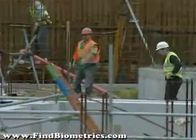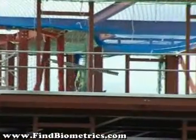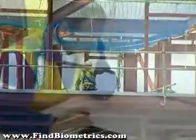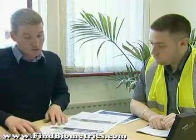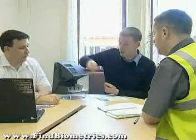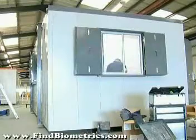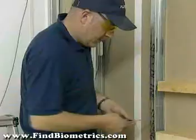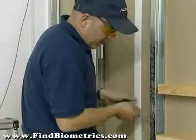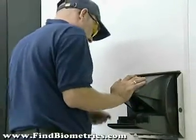HRS Limited have built up a trusted reputation within the construction industry by addressing a number of key issues surrounding the industry and helping them achieve greater cost efficiency. Every project begins with a detailed assessment of the site or sites by an experienced in-house development team. The solution is then tailored to the client's individual requirements with a level of impartiality that only HRS can offer, given their extensive experience and knowledge of the complete range of biometric solutions.